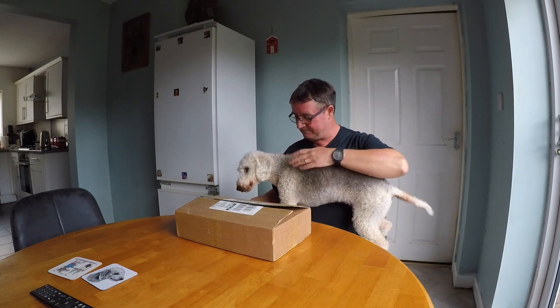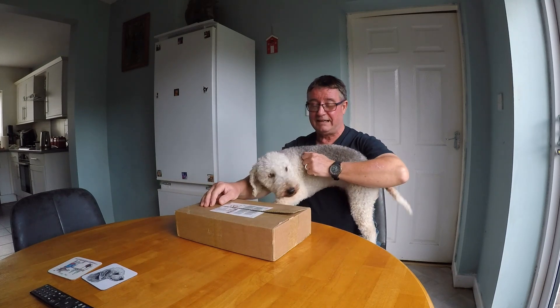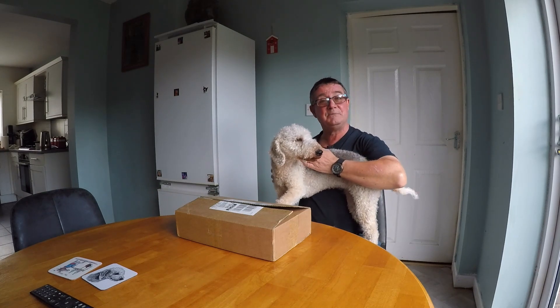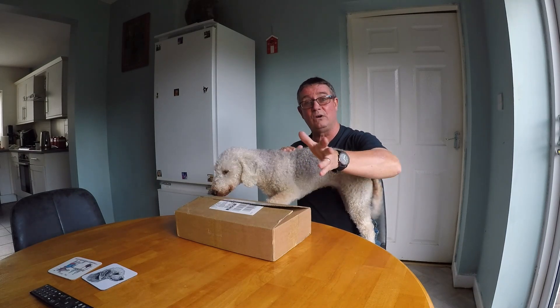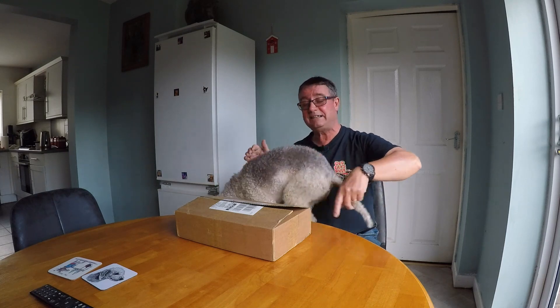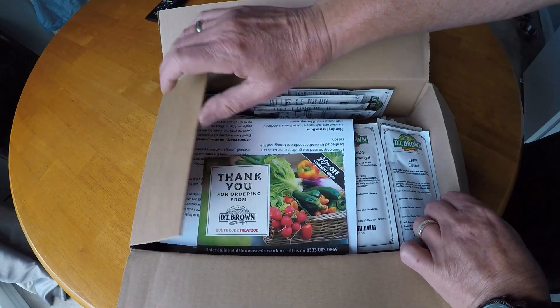Here we are Wednesday 10:30 and it's just come through the door! This is Dizzy — beautiful little dog — she'll be rummaging through everything. I'm going to move the camera around and try to settle her down, then I'll show you exactly what I've got in the box.